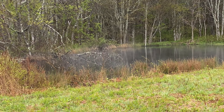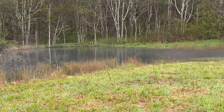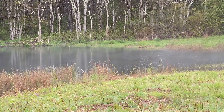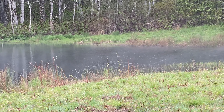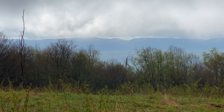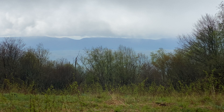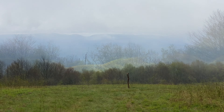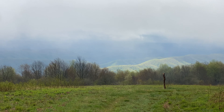Here's the pond at the top — well, halfway up the mountain. I don't know if you can see, there's steam coming off of it. It's clearing just a tiny bit.